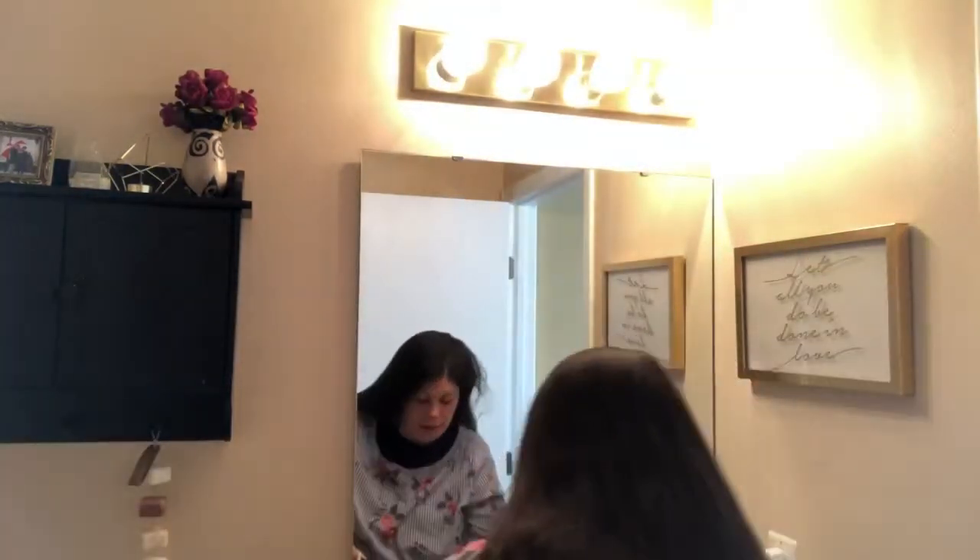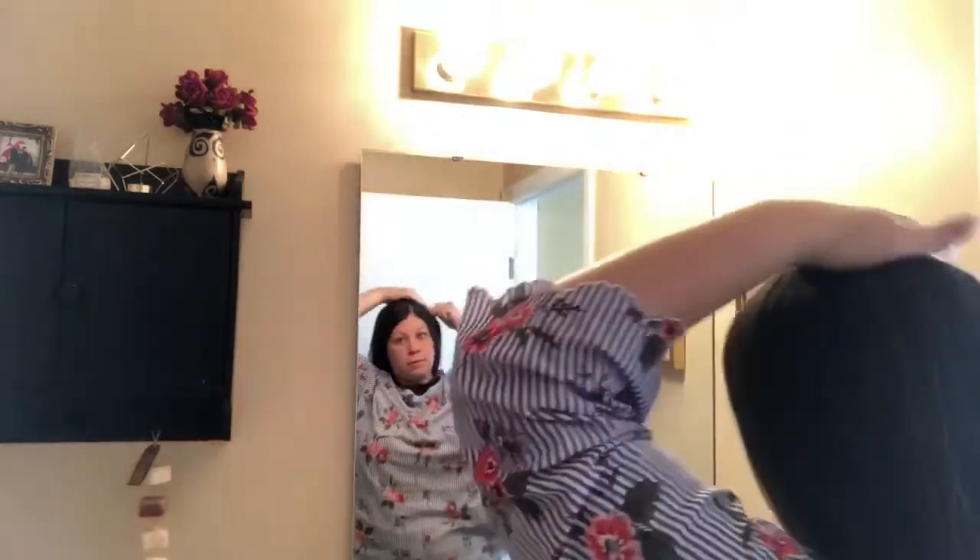I'm gonna go ahead and brush out my hair. This is the fun part, you guys, and I am putting my hair up today. When I'm working or trying to get stuff done, I personally like my hair up — it's just personal preference. So I'm gonna bring you guys along as I fix my hair.